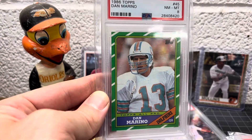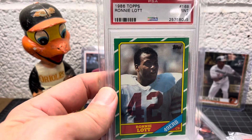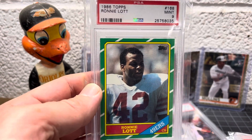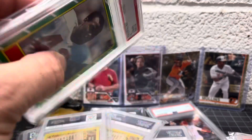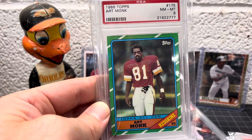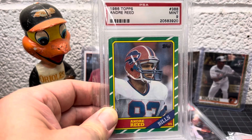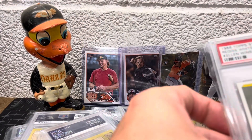Marino in an 8. I do still have some of these from my childhood collection, just raw — they're pretty beat up, so I was excited to go back and get nice copies. Got the Ronnie Lott in a 9 — I definitely had a couple of those growing up. Art Monk in an 8 — I grew up in the DC area, though I was never really a Redskins fan. Andre Rison rookie in a 9.